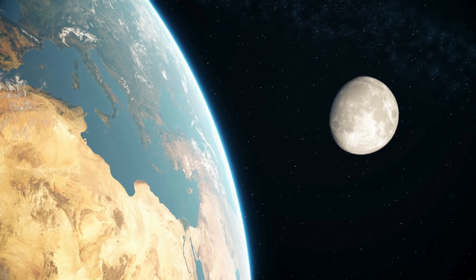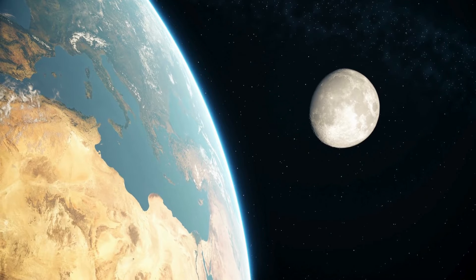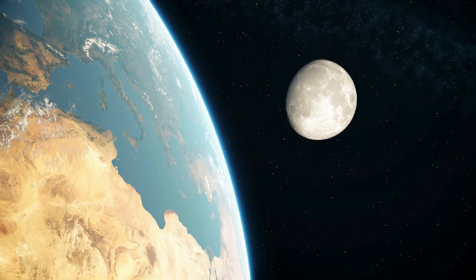For centuries, humans have gazed at the moon, weaving myths and dreams about what it's made of. But as our technology evolved, so did our understanding. The moon is not made of green cheese — no surprises there. Yet its core has remained a mystery, until now.